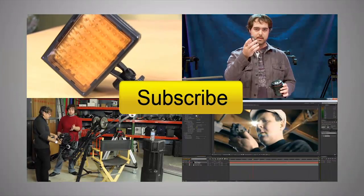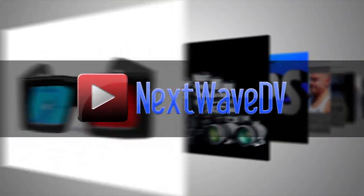Alright, well thank you very much. Appreciate the overview. Subscribe to us on YouTube and visit NextWaveDV.com for more news and training for video and filmmakers.